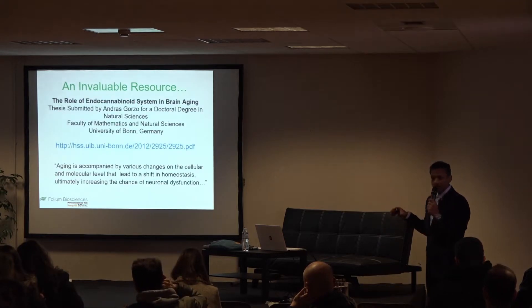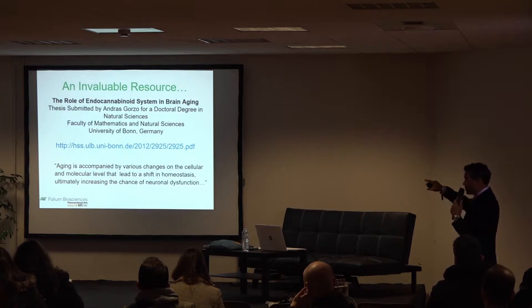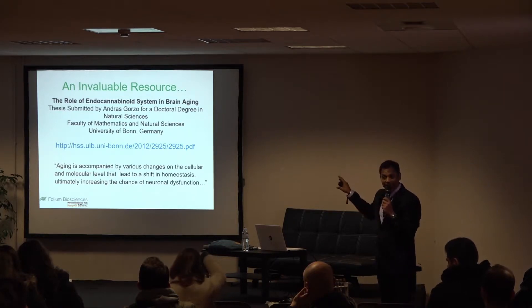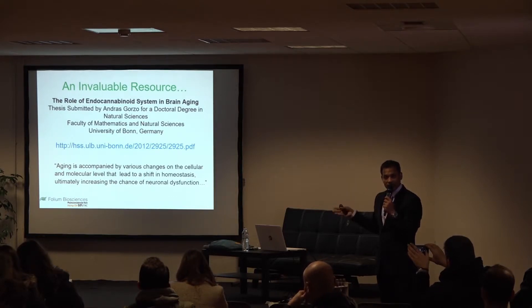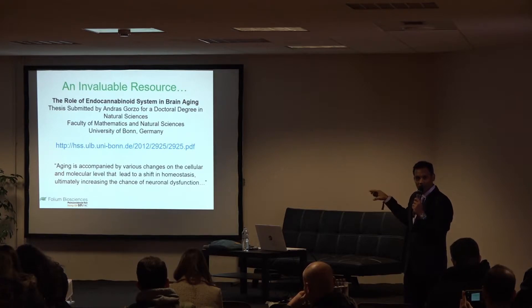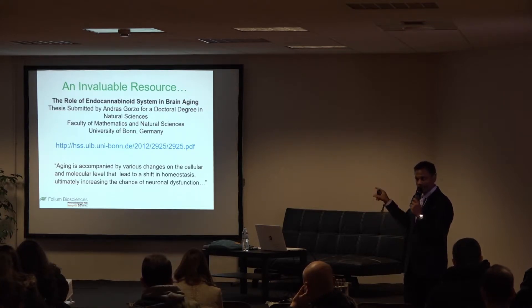For this talk, an invaluable resource I leveraged is a PhD thesis published in Germany in 2012. This thesis discusses how aging can lead to different symptoms, illnesses, and diseases, and how phytocannabinoids can address most of those aging-related sicknesses or symptoms. A copy can be downloaded from the internet — it's a good lead and reference.